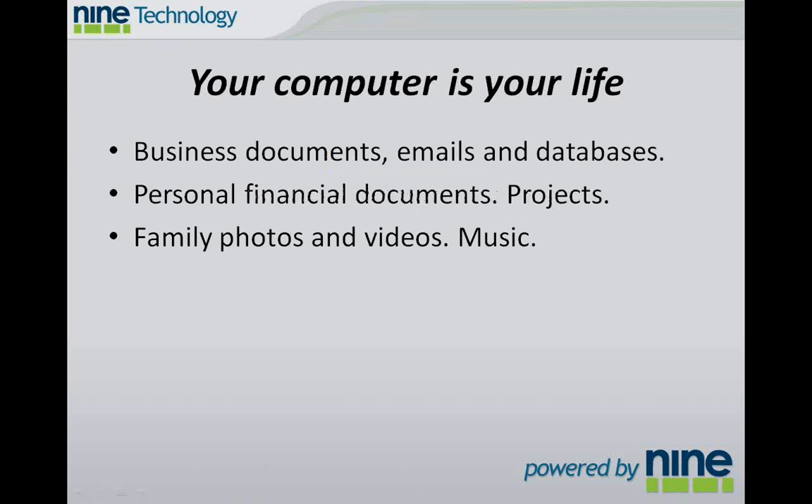Your computer is your life. There are all sorts of files and folders that you have on your computer that you need to protect. If you're looking at a work computer, you've got business documents, emails, and databases. If you're looking at a home computer, you've got personal financial documents or side projects that you might be working on, and you might also want to protect your family photos and videos or a music collection that you've been assembling.